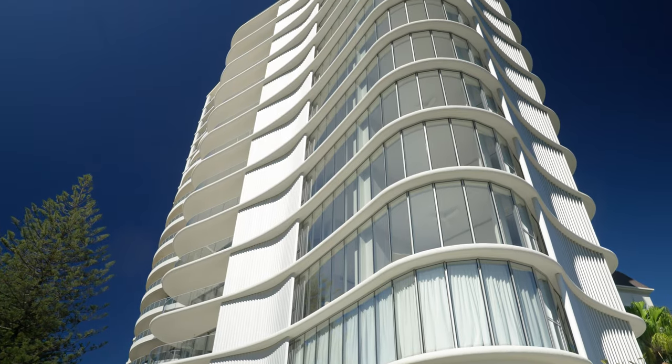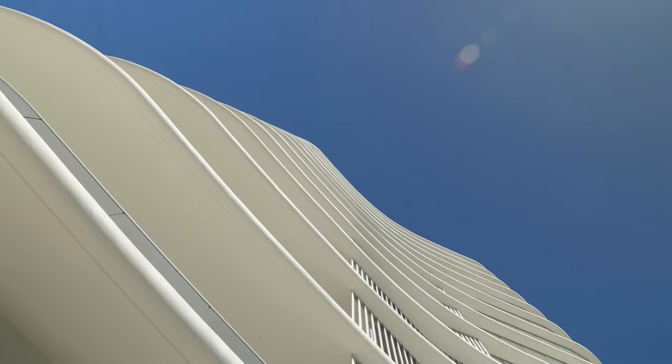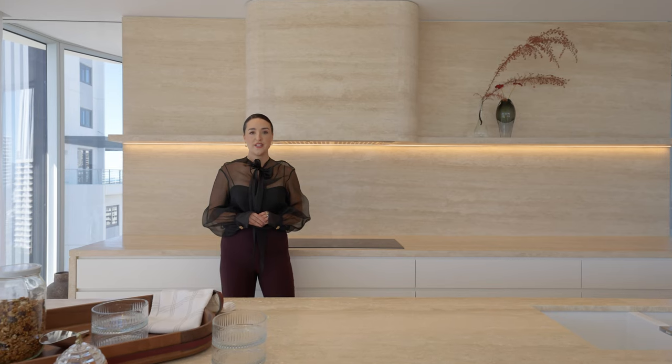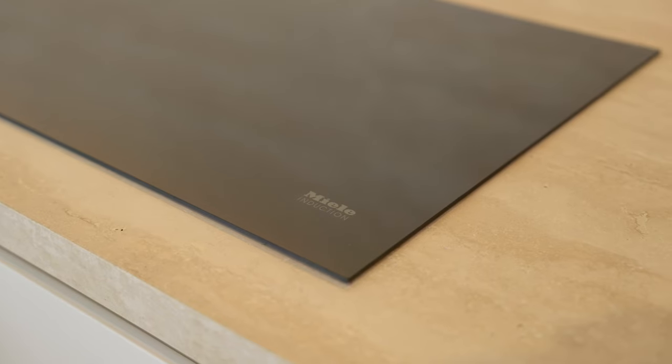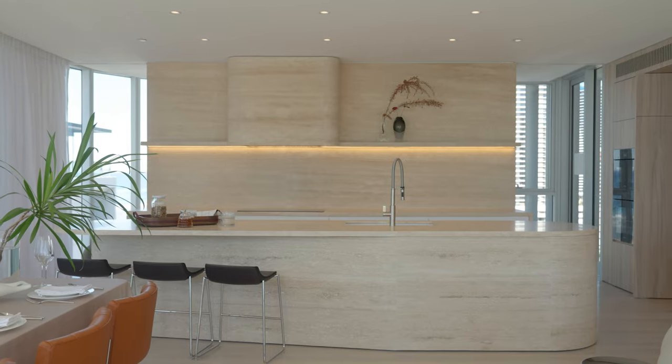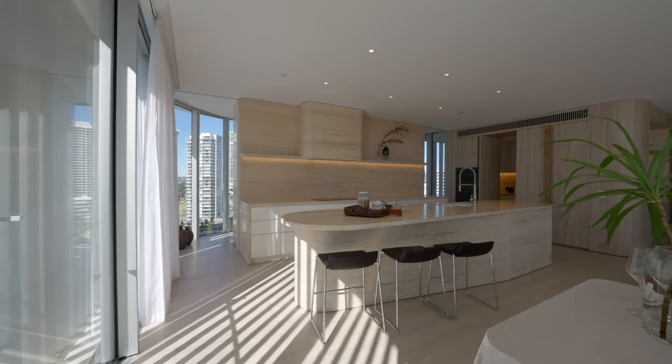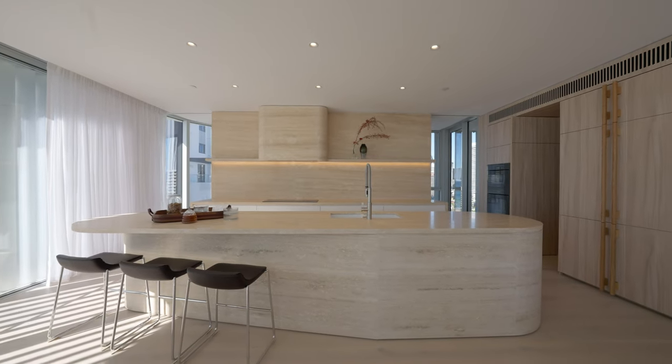We have made use of an elegant tonal colour palette in Beach House with Italian travertine benchtops, white two-pack joinery and soft European oak flooring throughout. A suite of Miele appliances including induction cooktop, range hood, oven, speed oven, double integrated fridge freezer and integrated dishwashers complete this oversized kitchen.